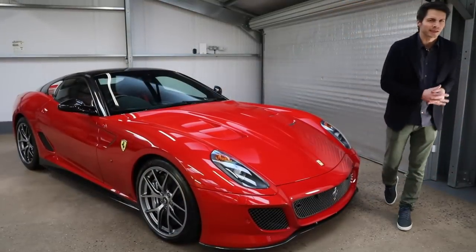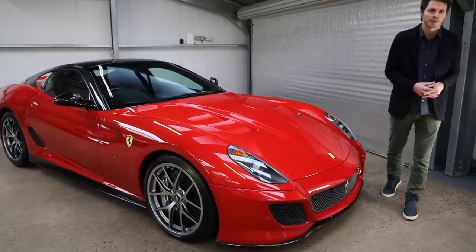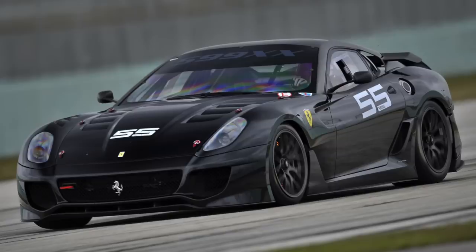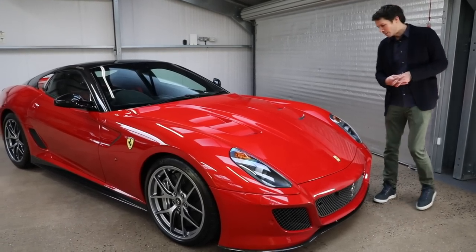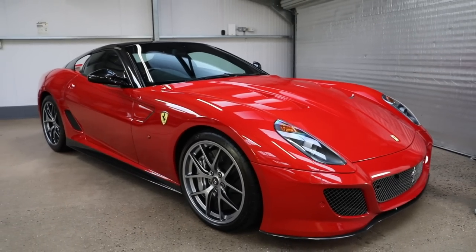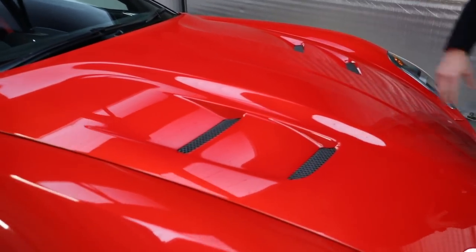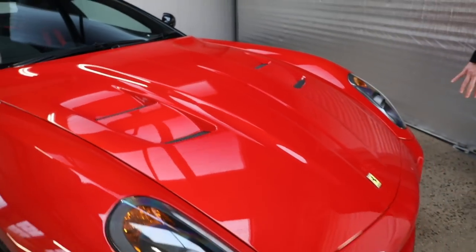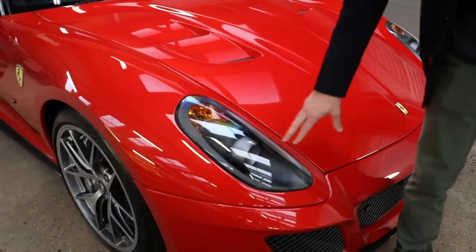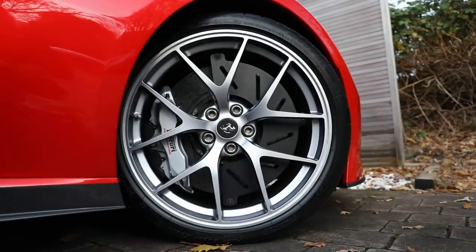The 599 GTO was based on the 599 GTB, Ferrari's flagship car between 2007 and 2012. Ferrari say it's more of a road-legal version of their 599 XX track car. It doesn't look drastically different from the GTB but has a lot more road presence and aggression. There's a big muscular bonnet with a raised area through the middle, four scoops, big air intakes, and a carbon fiber splitter underneath.